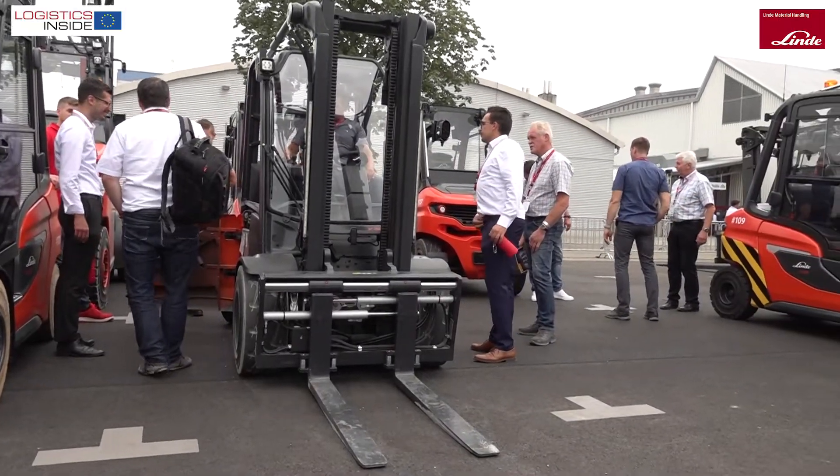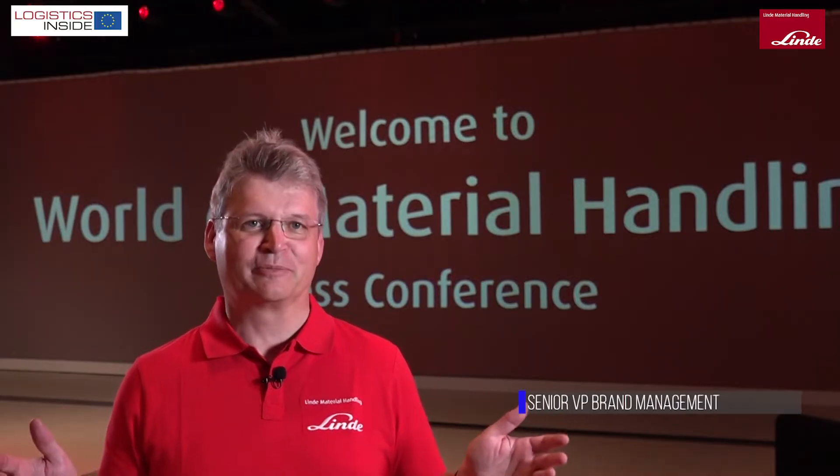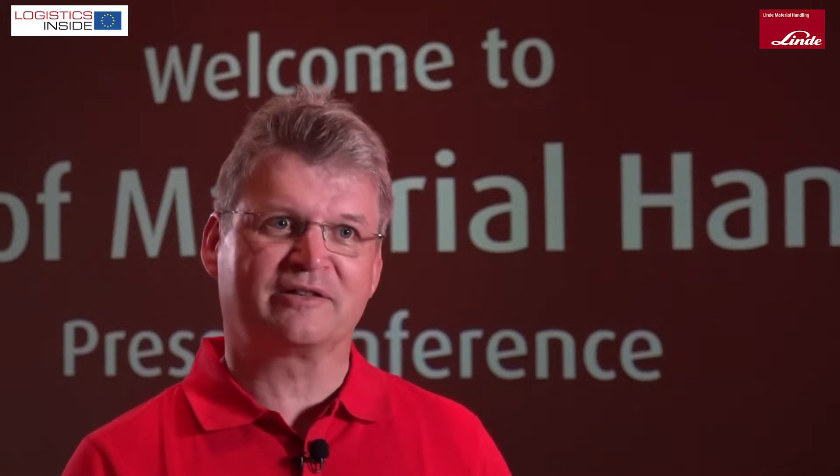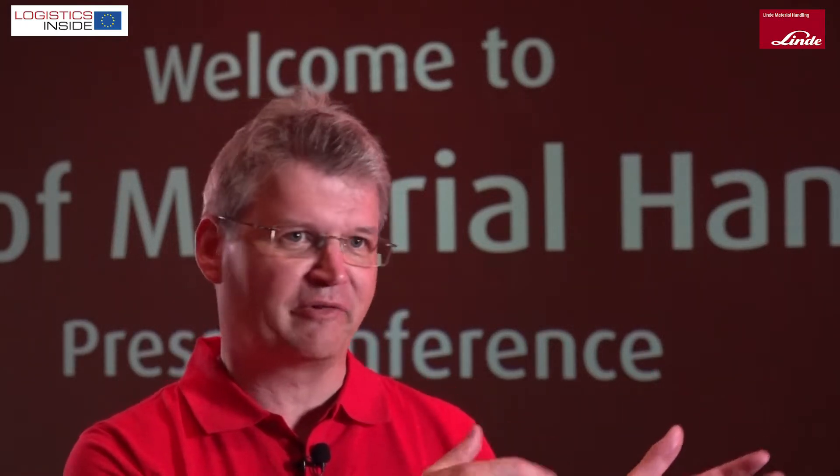What does this event mean for Linde? For us, it's the most important fair we have because our product portfolio is so huge. Our solutions become bigger and bigger, and here we have really the chance to show everything to our customers. Linde owns a warehouse and therefore we really build up a warehouse where we can show all the processes from goods in to goods out.